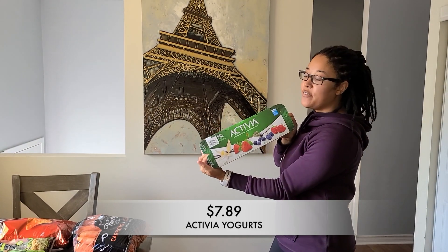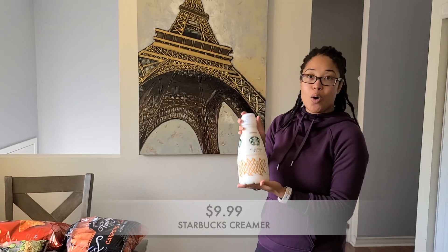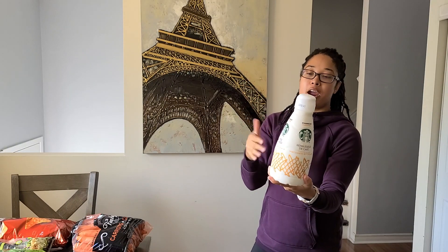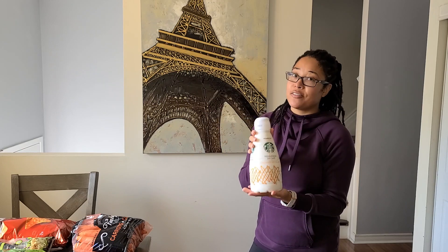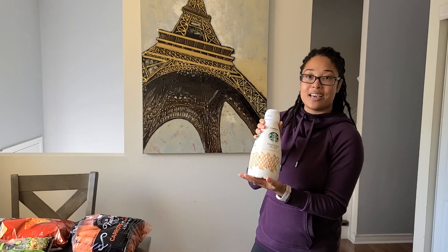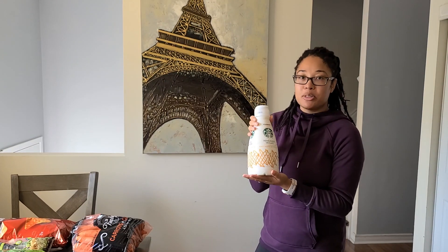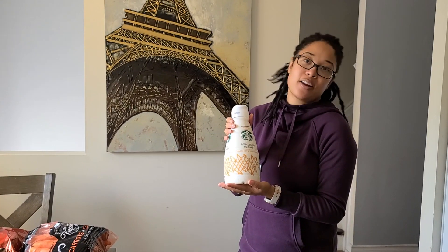Next up we got more of our Activia yogurt. Last time I got the drinkable yogurts for the girls and I'm just going to rotate between this and the drinkable one. Look at this big thing of Starbucks caramel macchiato creamer! I was out of creamer and I love caramel macchiato, so my coffee game is about to be on point with this. If you've ever bought this from Costco, let me know if you finished it. I'm determined to get through this — I mean, this just means I have to drink coffee, and I don't have a problem with that.